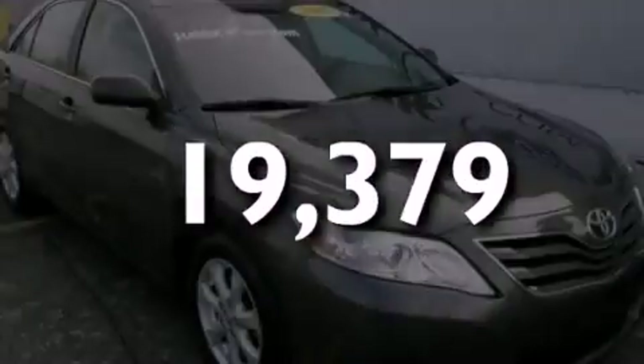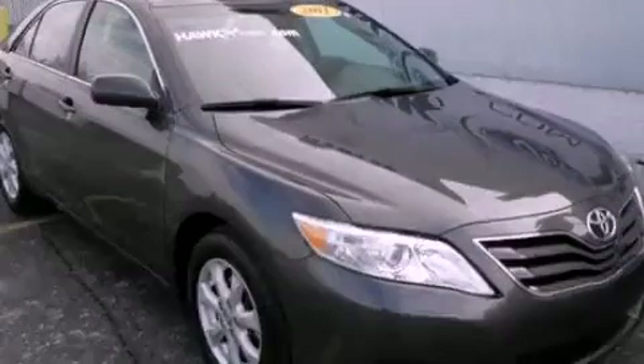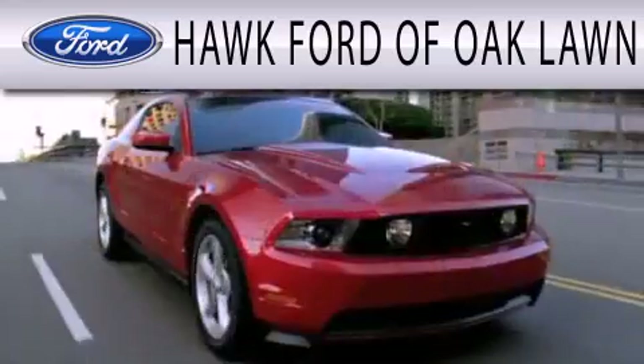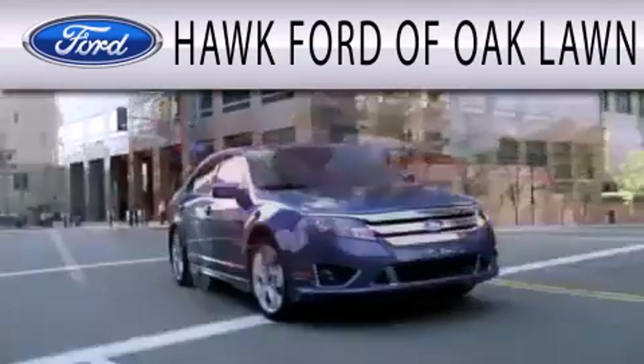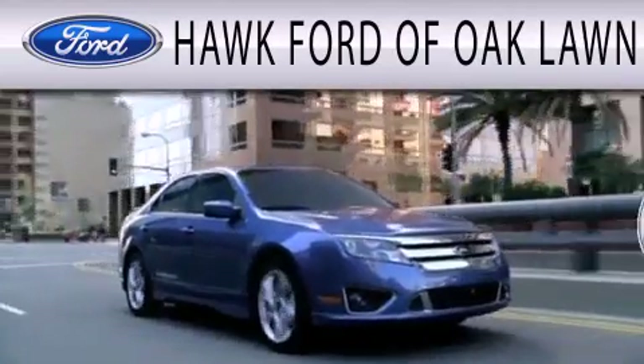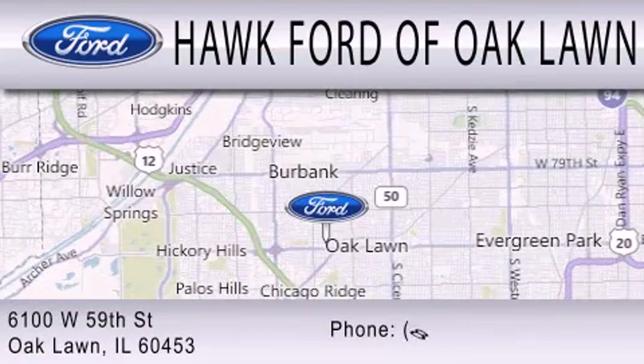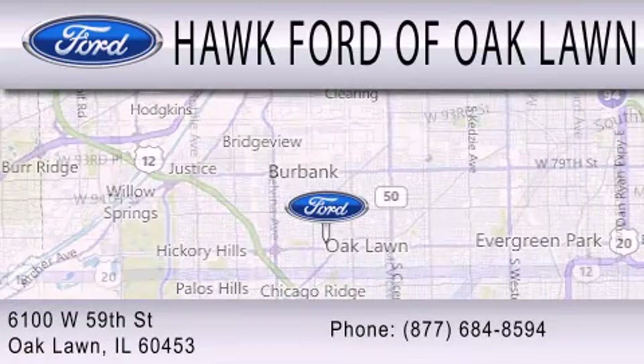Contact us today to arrange your test drive. Hawk Ford of Oak Lawn is dedicated to doing everything possible to ensure the experience you have selecting your next vehicle is as pleasant as possible. We are located at 6100 West 95th Street in Oak Lawn.